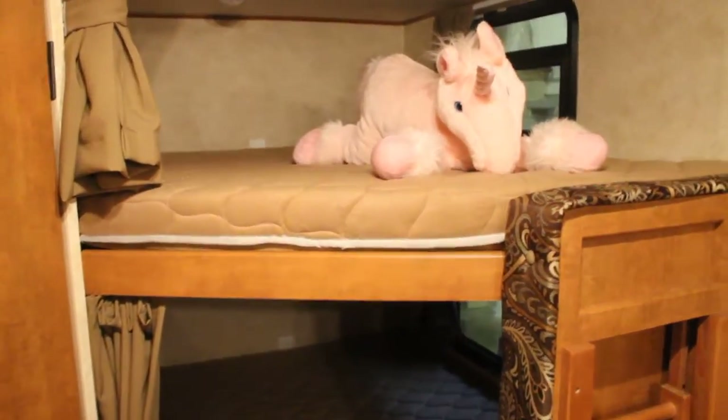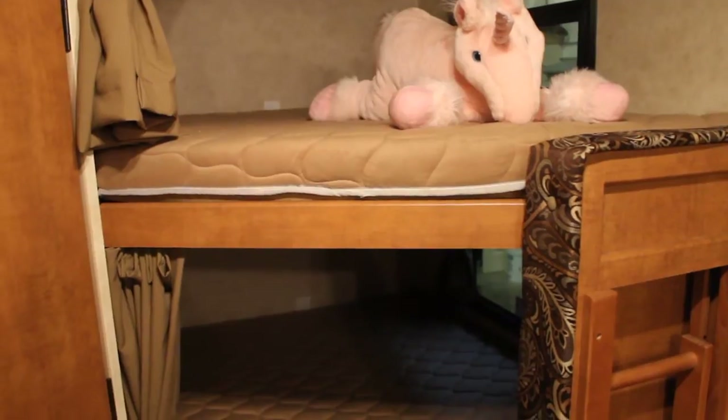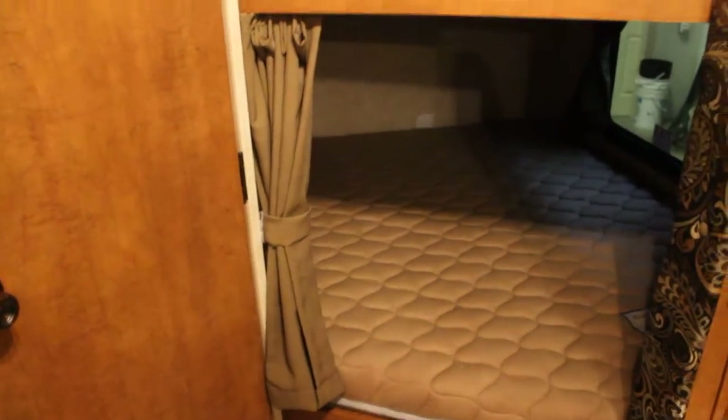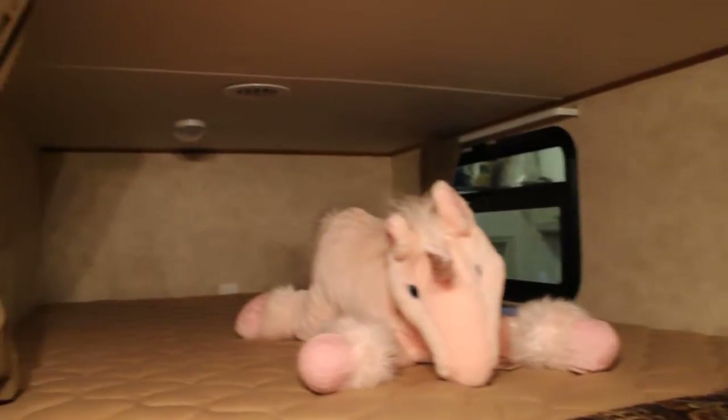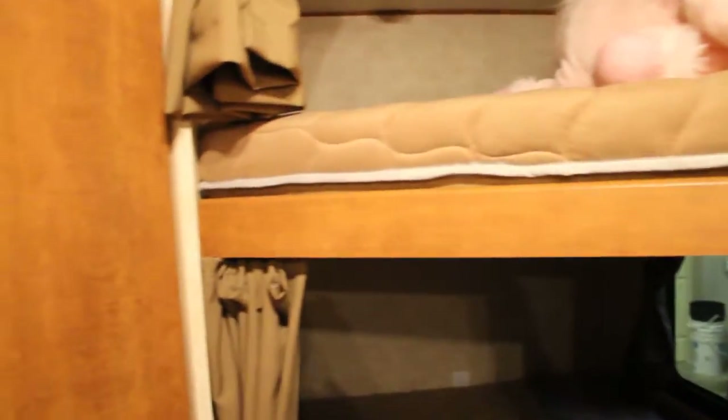The Apex designers have designed it to be two double-wide bunks, making for great living space. There are privacy curtains, nice large windows on both lower and upper bunks, and individual lights for each bunk as well.